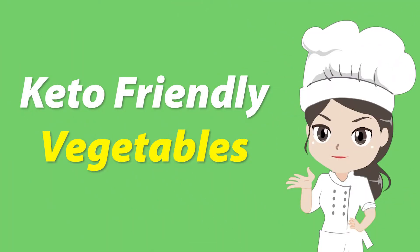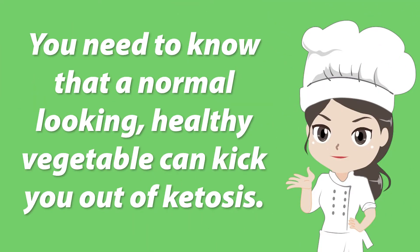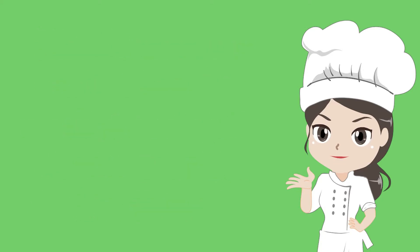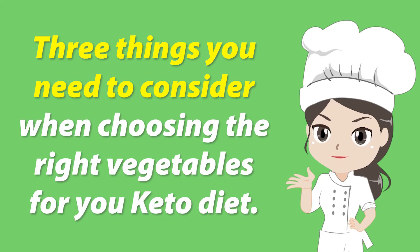Keto friendly vegetables. You need to know that a normal looking, healthy vegetable can kick you out of ketosis. That is because with the keto diet, not all vegetables are the same. Here are 3 things you need to consider when choosing the right vegetables for your keto diet.